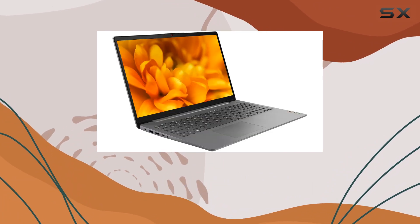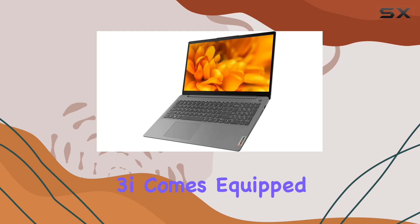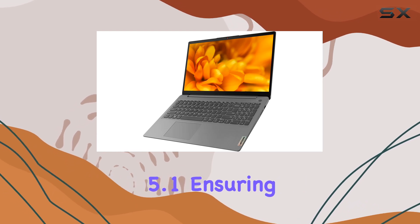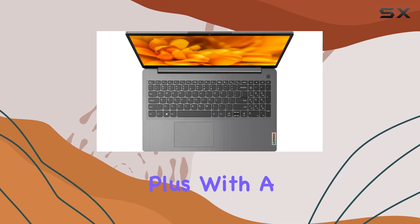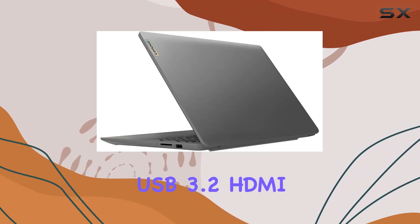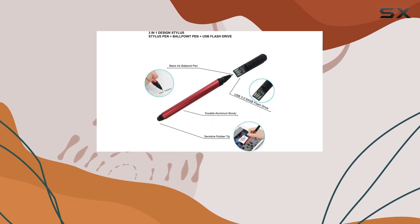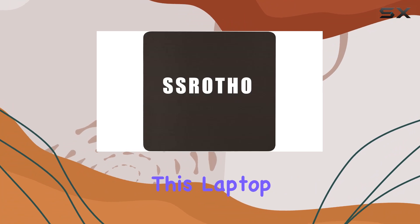In terms of connectivity, the IdeaPad 3i comes equipped with Wi-Fi 6 and Bluetooth 5.1, ensuring fast and stable connections. Plus, with a variety of ports including USB-C, USB 3.2, HDMI, and a card reader, you'll have no trouble connecting all your peripherals.